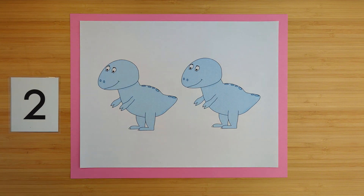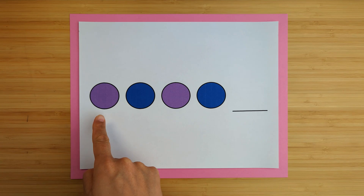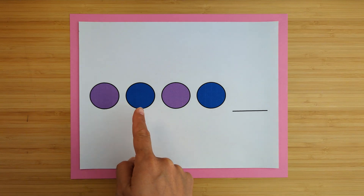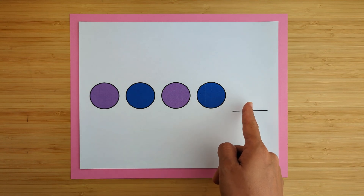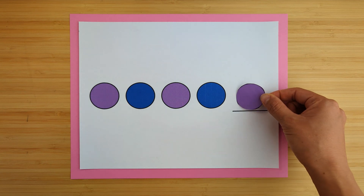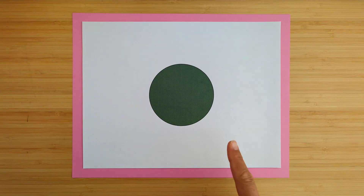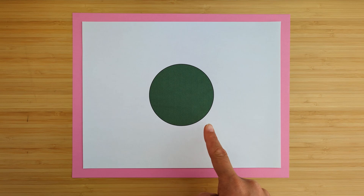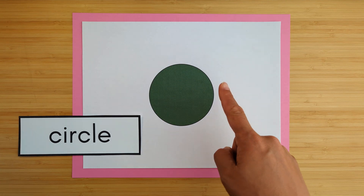This is a pattern: purple, blue, purple, blue. What color comes next? Purple. This shape is round — what shape is it? It's a circle. A circle is round.